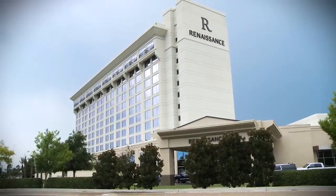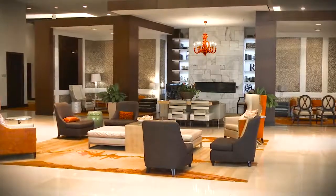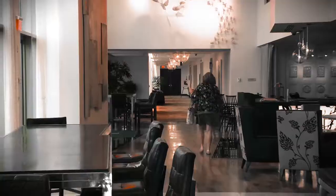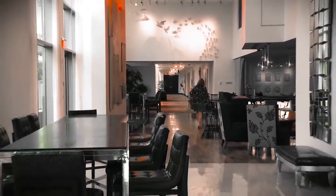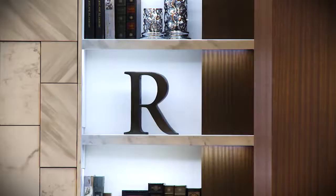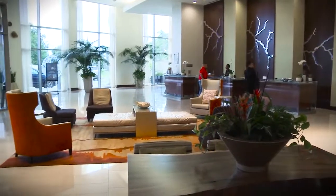Welcome to the Renaissance Baton Rouge. We're really excited to share this beautiful hotel. A big part of its charm is the local aspect of it. We like to welcome our guests into the hotel and really show them what the local neighborhood is about. Our team works really hard to make sure that we're showcasing that to the guests and that they leave Baton Rouge knowing something about it that they didn't know before they got here.